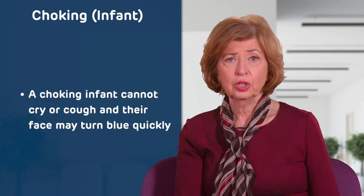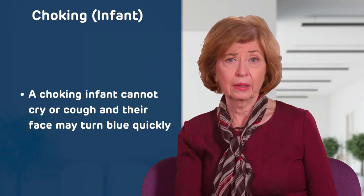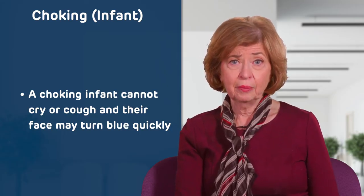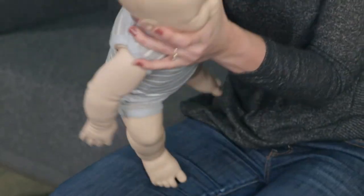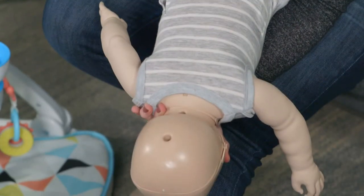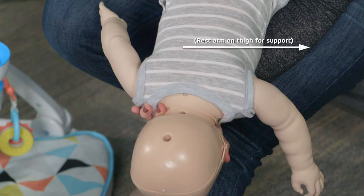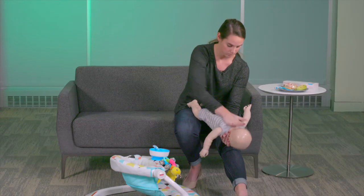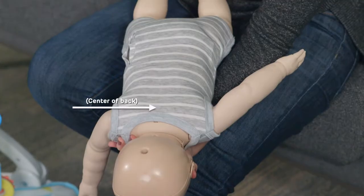The steps for helping a choking infant are different. A choking infant cannot cry or cough and their face may turn blue quickly. You will need to act immediately by kneeling or sitting down in a chair and placing the baby face down on your forearm, supporting their head and neck with your hand. Rest your arm holding the baby on your thigh for support. Use the heel of your hand to deliver five strong blows to the center of the baby's back between the shoulder blades.